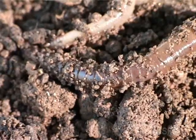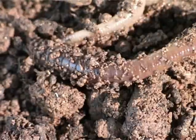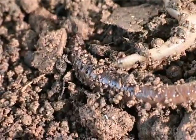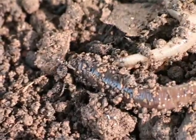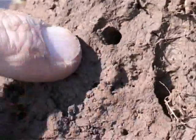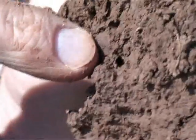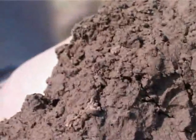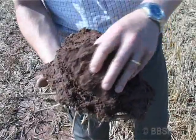Earthworms help with the aeration of soil. The burrows they form help with the drainage of soil, taking water quickly away from the surface of the land. They also help incorporate organic matter into the soil and improve overall fertility. You can see on this earth some very clear earthworm burrows — some here, and here, and then some smaller ones around here. These will crisscross through the soil and help with drainage, so when it rains, water runs quickly down these burrows and away from the surface.